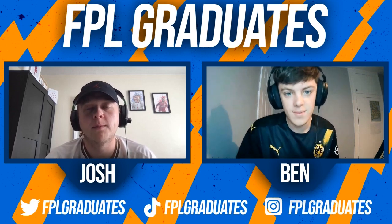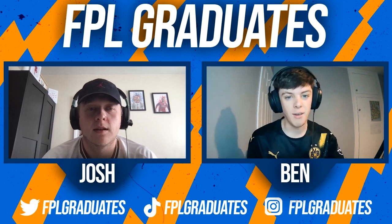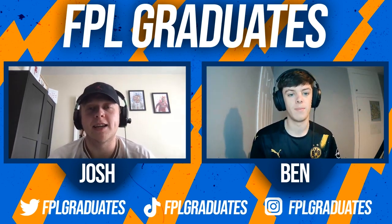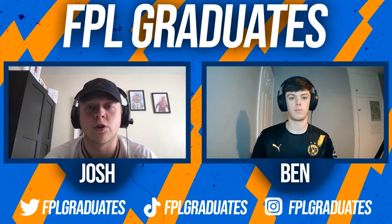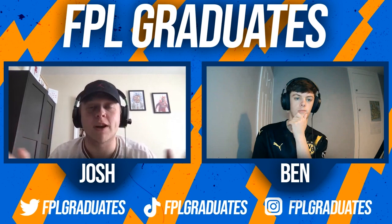Hello, my name's Ben. And my name is Josh. Welcome back to FPL Graduates and welcome back to another video on FPL 22-23. In today's video we're going to be talking about the best bench options that are cheap as chips to allow you to get all of these great premium assets.